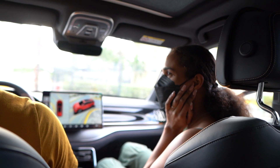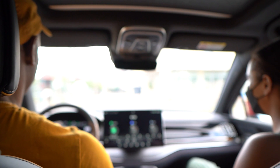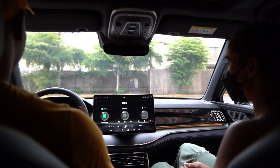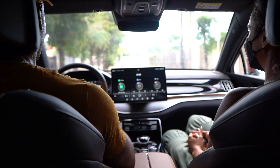It drives so smooth. I just realized I really don't hear the engine at all — it's like a plane. All you hear is the wind. I like the build quality too; you don't hear a lot of outside noise.